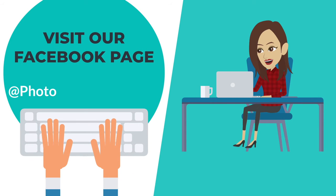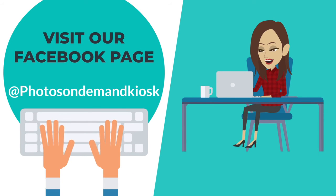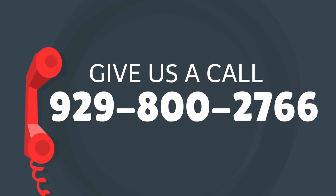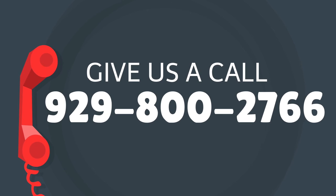Have our contactless kiosk at your next event. It's a fun and affordable addition to any function. To book, visit us on Facebook at Photos On Demand Kiosk or call 929-800-2766 today.